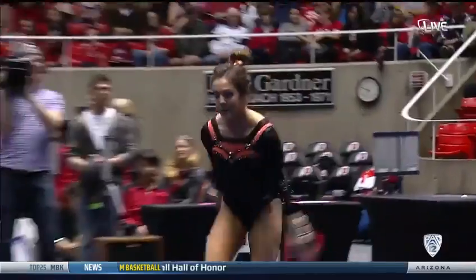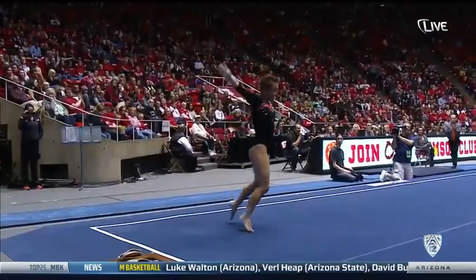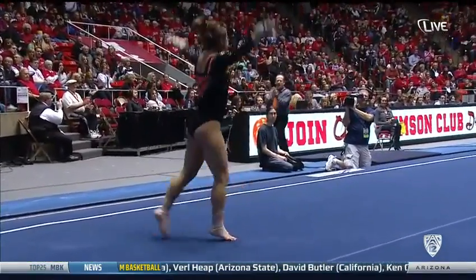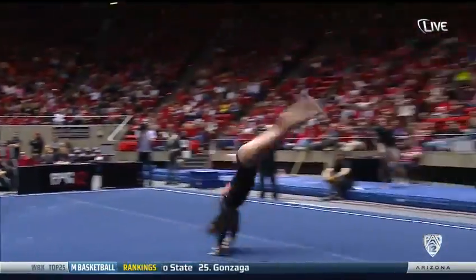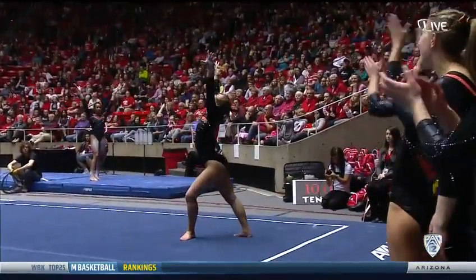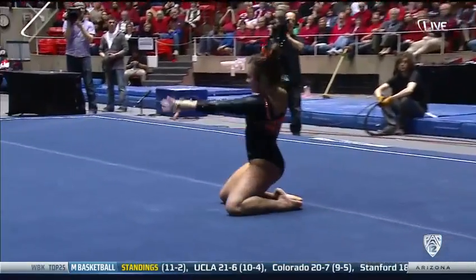Great start. Great height on that double pike. Awesome floor routine. Great last pass — double pike. Beautiful form.